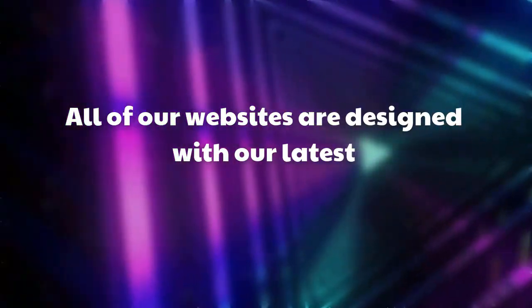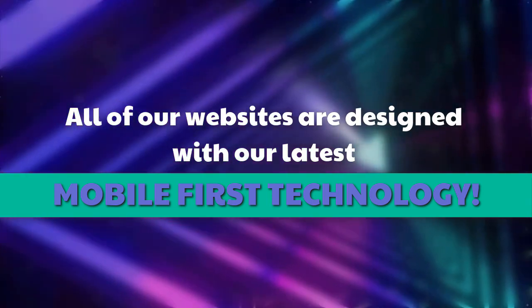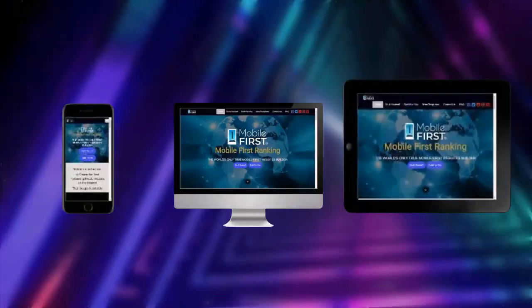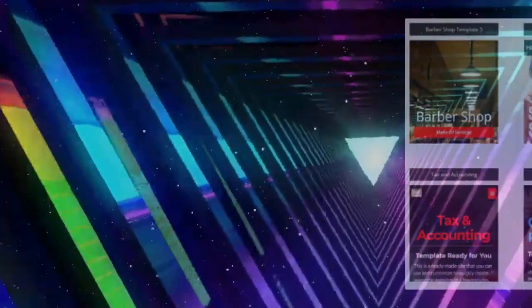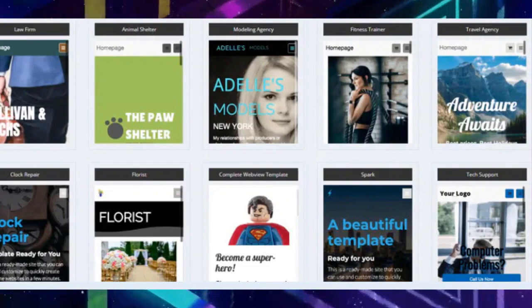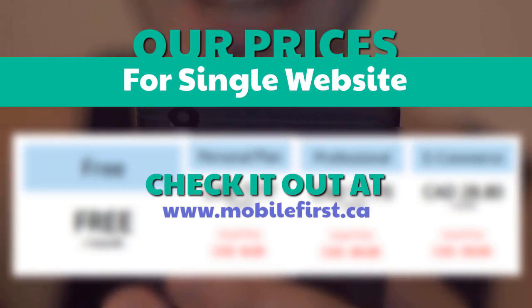All of our websites are designed with our latest mobile-first technology. Check our prices for a single website at mobilefirst.ca.